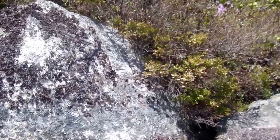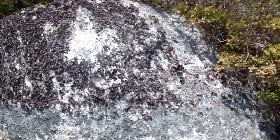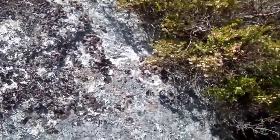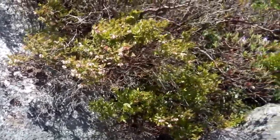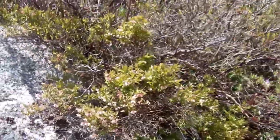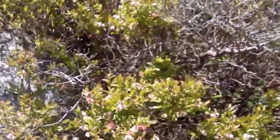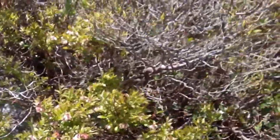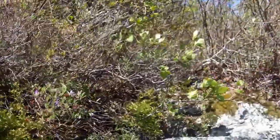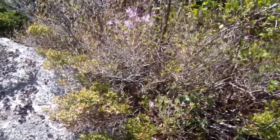Lovely blueberries in here — let's try and move in a bit closer. Here we have a lovely erratic covered with rock tripe lichen. Oh, lovely blueberries — they're going to be good, I'd guess about the end of July into August. The blueberries are growing out on the drier parts of the rock.